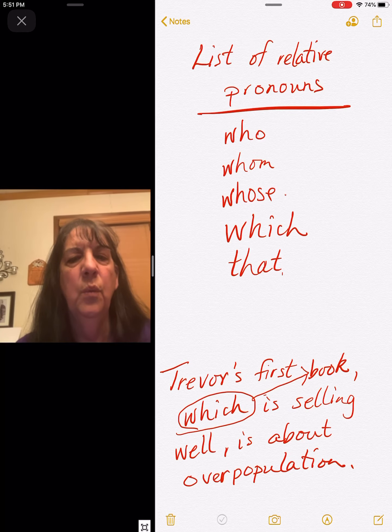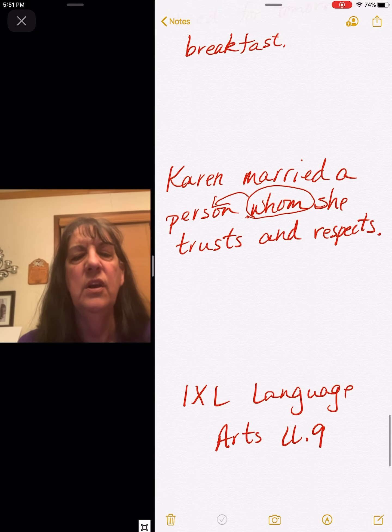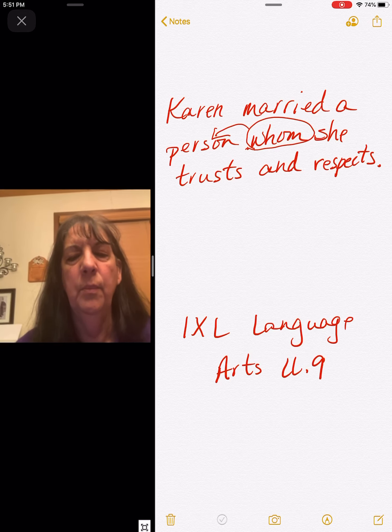Who, whom, whose, which, and that. Then you look for those in sentences just like I did right here. You're in IXL, Language Arts, LL.9.